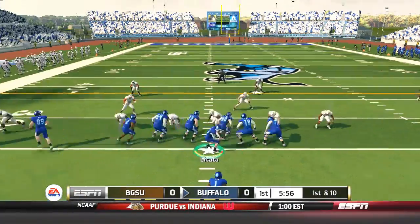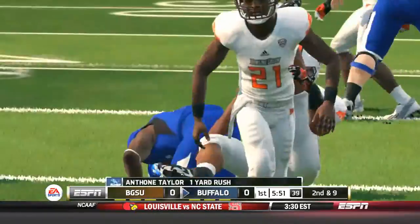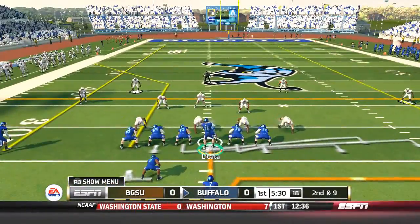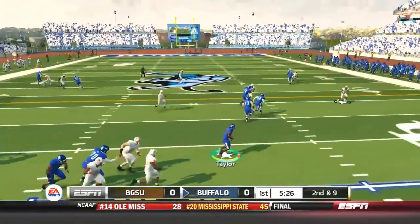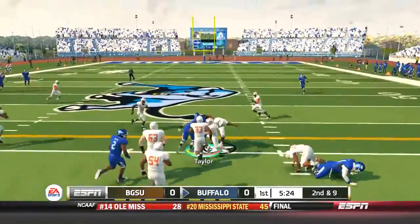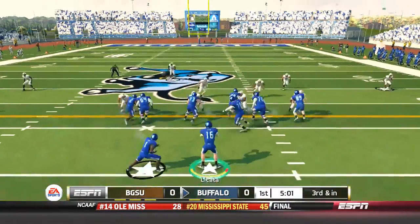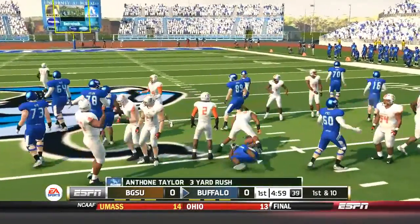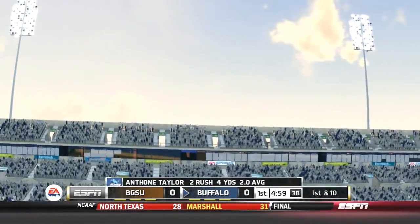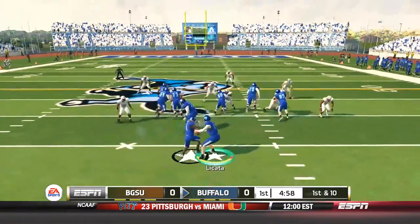We send Matt Weiser in motion and hand it off to Anthony Taylor, who only picks up about one yard — that's not going to get the job done. So, second down and nine. Joe Licata dropping back, going to hit Anthony Taylor for the halfback screen. He picks up eight and almost gets the first down. But Anthony Taylor gets the first down this time around.